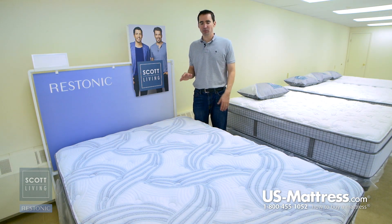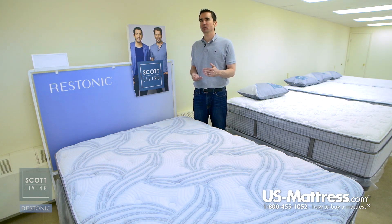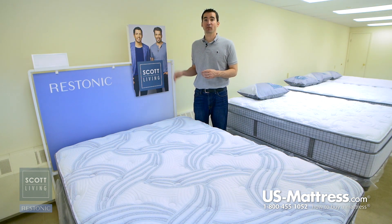This is also priced at just about the middle of the line in the pillow top selection, so you get some nice values and some nice specs, but it may not contain all the bells and whistles that you're going to find higher up in the collection. Let's get into some of the specs right now.